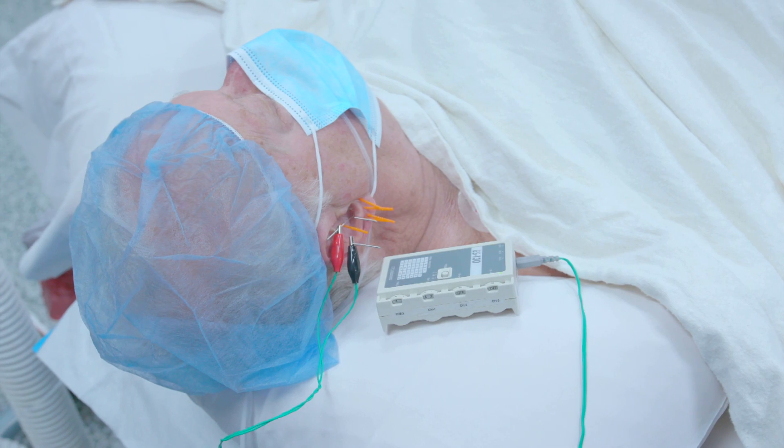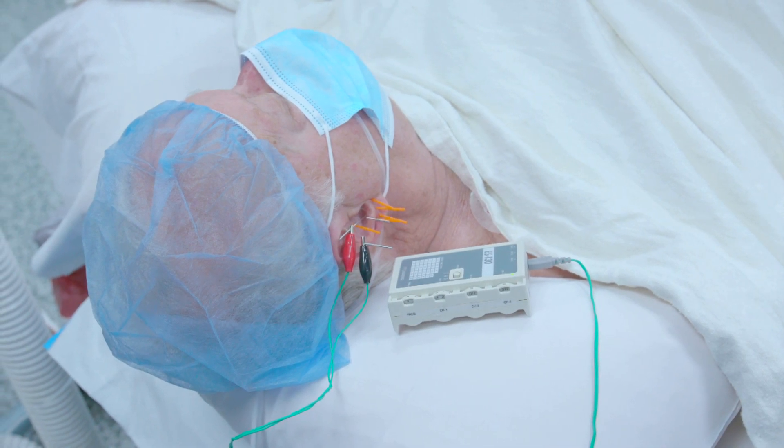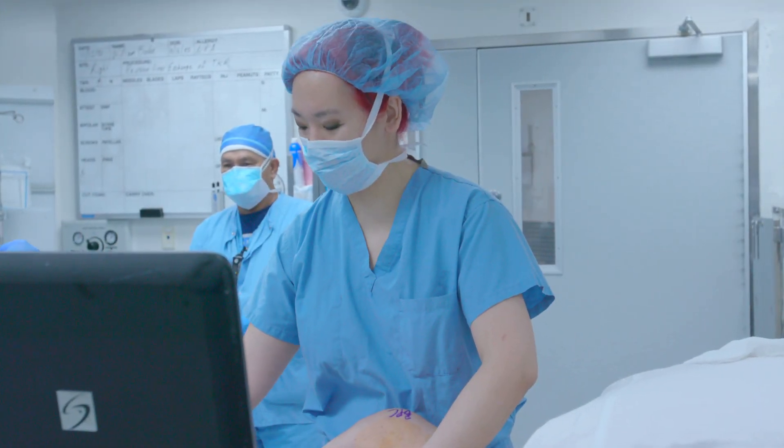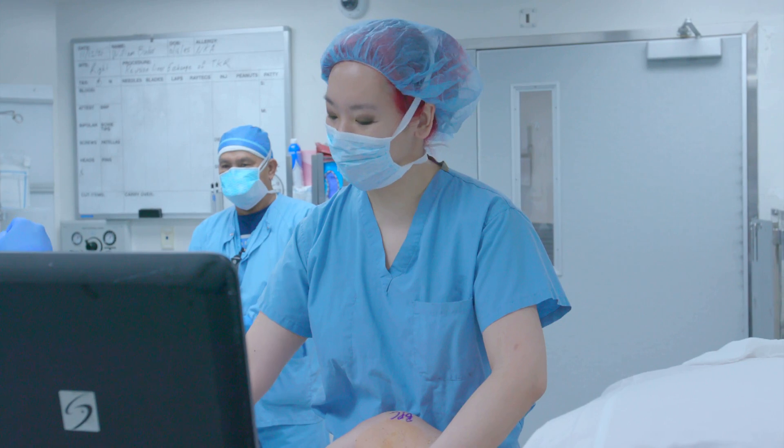For patients, the benefits of intraoperative acupuncture are quite significant. Our protocol is focused on pain control; however, it's not the only thing helping patients in their perioperative course. Nausea, vomiting, and anxiety are also addressed. We've actually had recent success with patients who have what we call nosocomaphobia — fear of the hospital in a PTSD context — and they've been able to get through surgery because we offered the acupuncture.